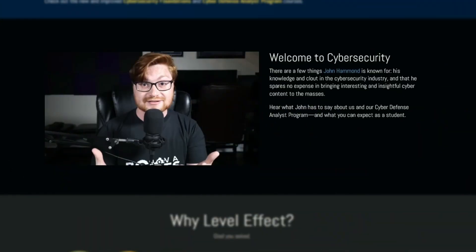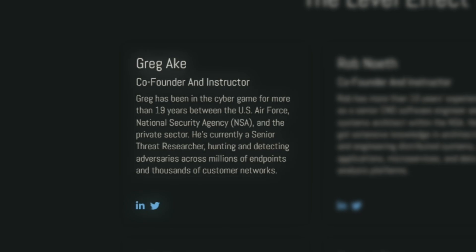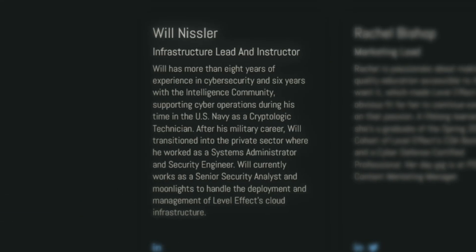The program was also endorsed by John Hammond, who is an awesome cybersecurity resource on YouTube. What also makes this course special is that it's taught by its creators and co-founders, who have combined more than 40 years of experience as former NSA professionals and senior cybersecurity experts working in IT, consulting, pen testing, and engineering roles. They also have five-star reviews on both Course Report and Switchup.